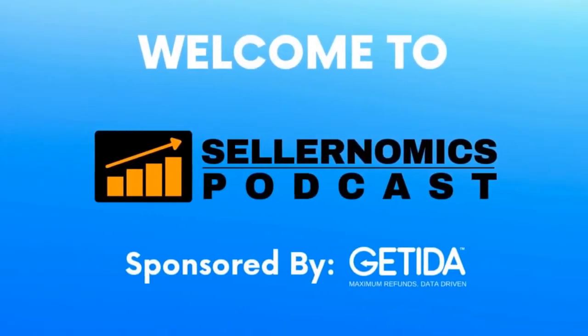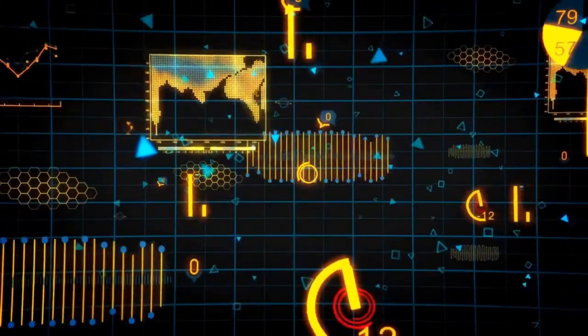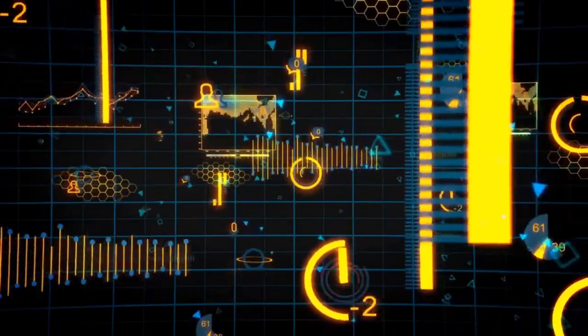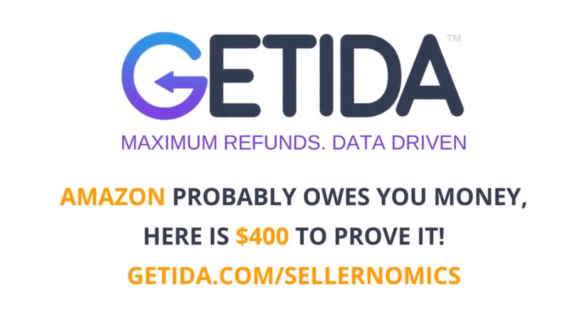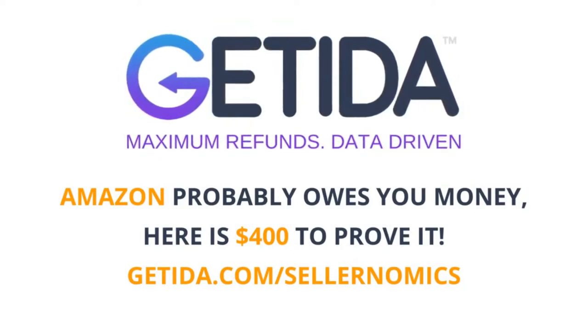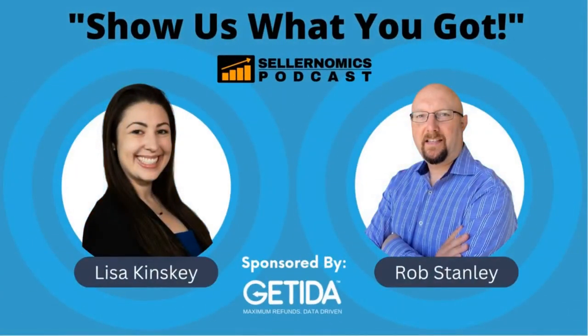Welcome to the SellerNomics podcast. In today's episode, we'll be featuring one of the many great tools and software available to Amazon sellers to help you grow your FBA business. A special thank you to our sponsor, Gatita, the global leader in FBA auditing and reimbursements. Get $400 in free FBA reimbursements at gatita.com/SellerNomics. Now it's time to show us what you got with your hosts, Rob Stanley and Lisa Kinski.